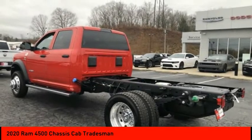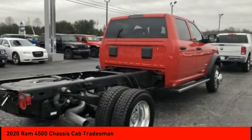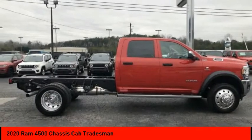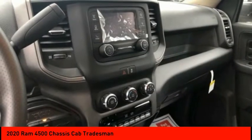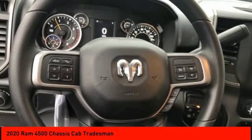Here are some of this vehicle's great options: four-wheel drive, traction control, stability control, daytime running lights, engine immobilizer, remote keyless entry, dual rear wheels, front all-season tires, rear all-terrain tires, and four-wheel disc brakes.